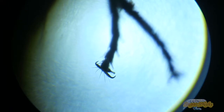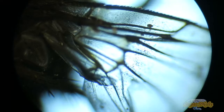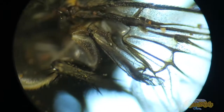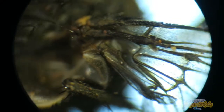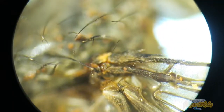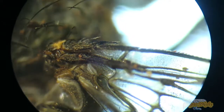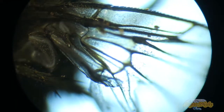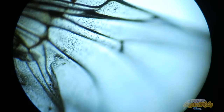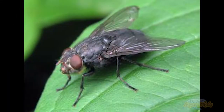Most species of blowflies studied thus far are anautogenous — a female requires a substantial amount of protein to develop mature eggs. The current theory is that females visit carrion both for protein and egg-laying, but this remains to be proven. Blowfly eggs, usually yellowish or white in color, are about 1.5 mm × 0.4 mm and, when laid, look like rice grains.